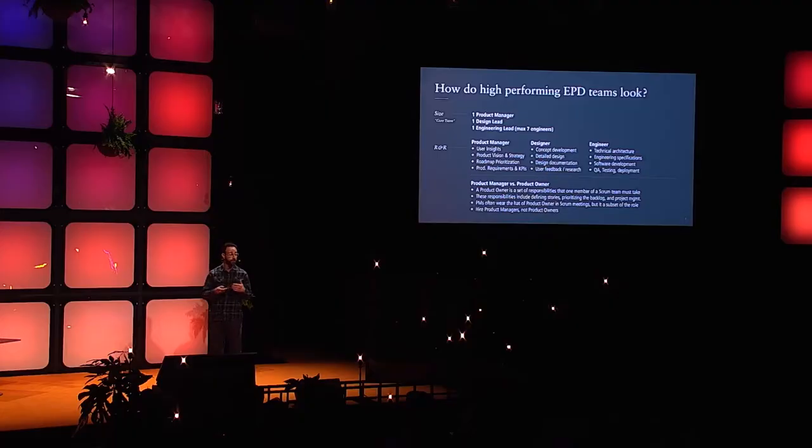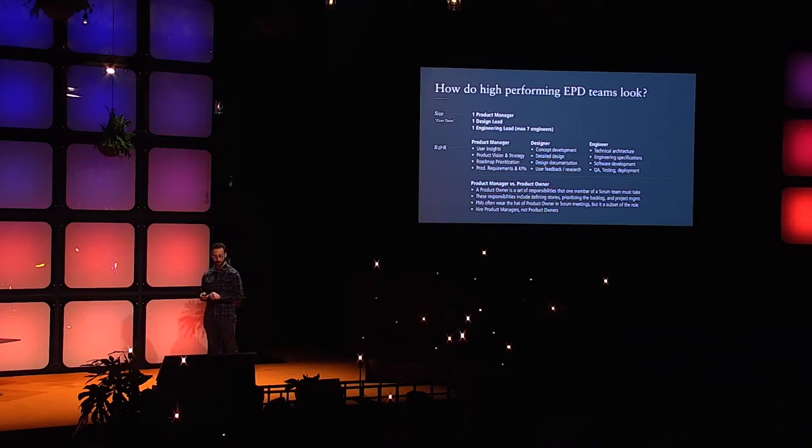The first big takeaway: to set EPD teams up for success, avoid the challenge — sometimes around late seed or early Series A — where the product manager isn't thinking strategically and is only executing what they were told to do. Finding someone who thinks like a holistic product manager is invaluable relative to someone who has only taken a product owner course covering that subset of responsibilities.